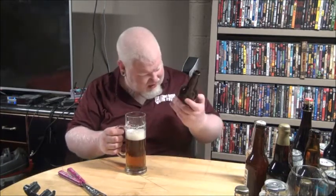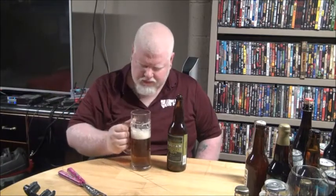All in all, that's not a bad beer to be honest. It's a good light beer, it drinks well.